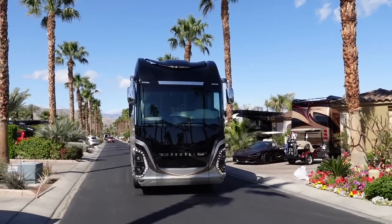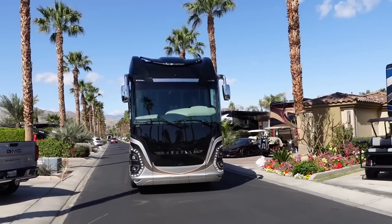These high-end resorts are an attraction for people who have high-end coaches — beautiful place, lots of amenities. We come out and hang out with our customers. They come from all over the country — bought their coaches in Miami, Oklahoma — and come out here and spend part of the winter. We'll take these folks on YouTube for a little ride around the resort showing some of these Newell Coaches. We'll head around and there's one just about every other spot it seems like.